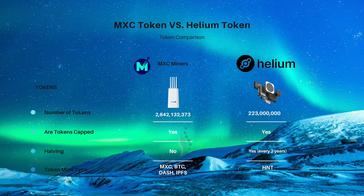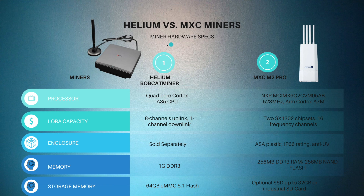The number of tokens for MXC is 2 billion 642 million, and for Helium it's around 223 million. The tokens are capped for both. MXC doesn't have a halving — we'll explain that during the fuel breakdown — and for Helium, halving happens every two years, with the first one on August 1st, 2021. The token mine type is where MXC stands out: it can mine MXC, PTC, Bitcoin, Dash, and Polkadot is coming soon. Helium only mines HNT.